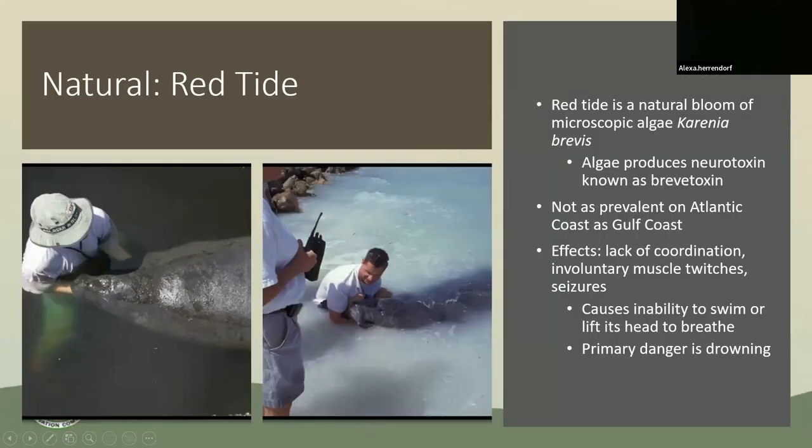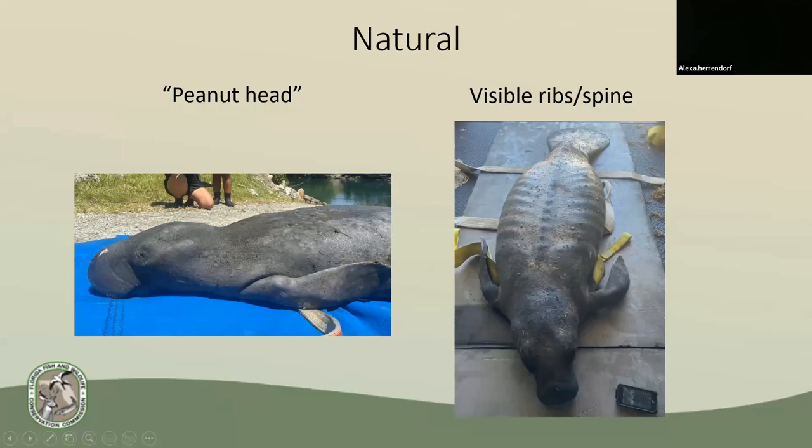Red tide is a natural occurrence with higher than normal concentrations of the algae Karenia brevis. It produces a neurotoxin called brevetoxin, which causes lack of coordination, involuntary muscle twitches, seizures, and inability to swim — all of which can lead to drowning. Red tide isn't as prevalent on the east coast, but it can still occur. Please call our wildlife hotline if you see a manatee that appears emaciated — we call the visible skull outline a 'peanut head,' and visible ribs and spine are signs of emaciation that we should never be able to see or feel.